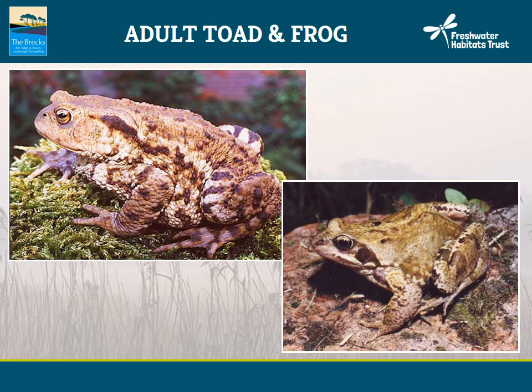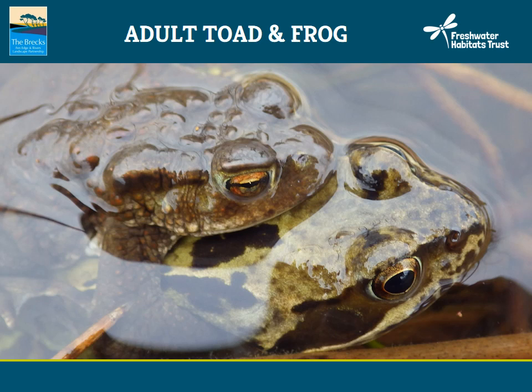Looking at the two together, we can see the warty, chunky toad compared to the smooth-skinned, athletic frog on the right-hand side. Sometimes toads and frogs can get confused themselves — here we have a common toad attempting a special cuddle with a common frog. The photo highlights the difference in eye colouration: the toad on top has a wonderful golden eye with a very elongated pupil, whereas the frog below has a very round pupil and looks somewhat startled, given the circumstances.